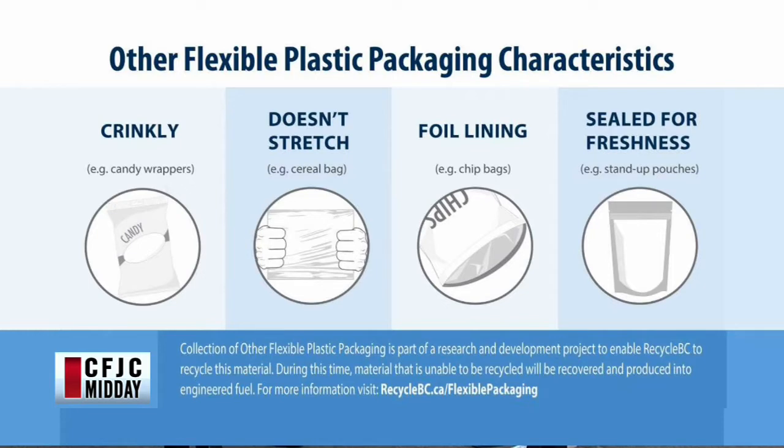So we've gone into some slides. Basically this is what we're looking at: crinkly, doesn't stretch, foil lining, sealed for freshness. We just showed some examples of those materials.